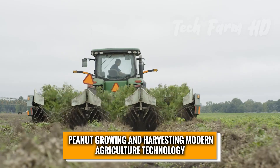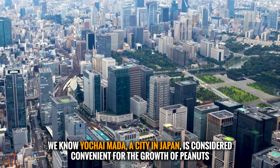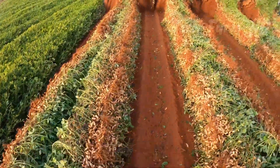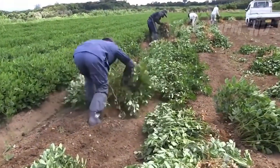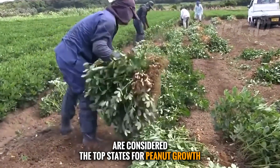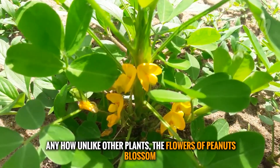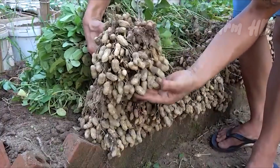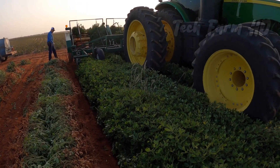Peanuts are grown across several key regions. Yamagata, a city in Japan, is considered convenient for peanut growth, while Georgia, Alabama, North Carolina, Texas, and Oklahoma are the top states in the US. Unlike other plants, peanut flowers blossom above the ground but their fruit develops below the ground.